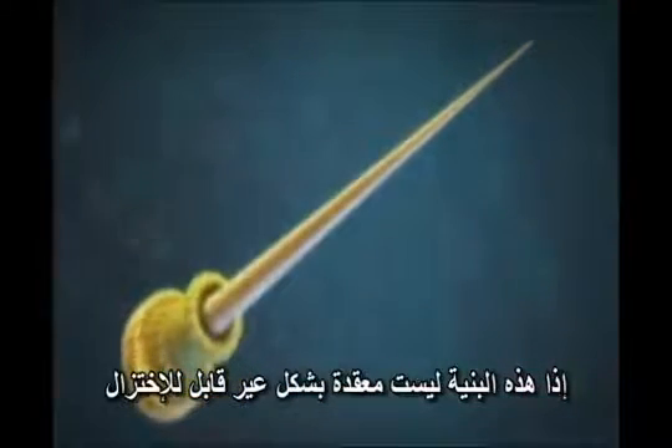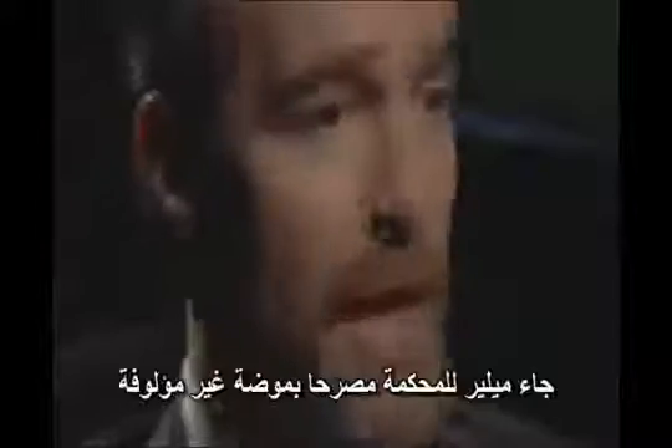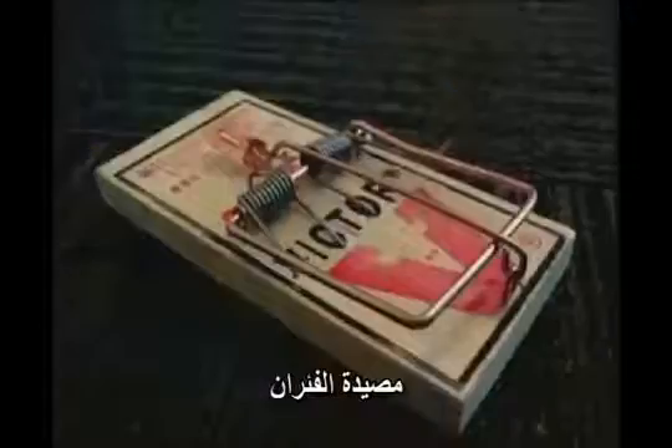So indeed, this structure is not, in that sense, irreducibly complex. To emphasize Derosier's point, Miller arrived at court making an unusual fashion statement. As an example of what irreducible complexity means, advocates of intelligent design like to point to a very common machine: the mousetrap.